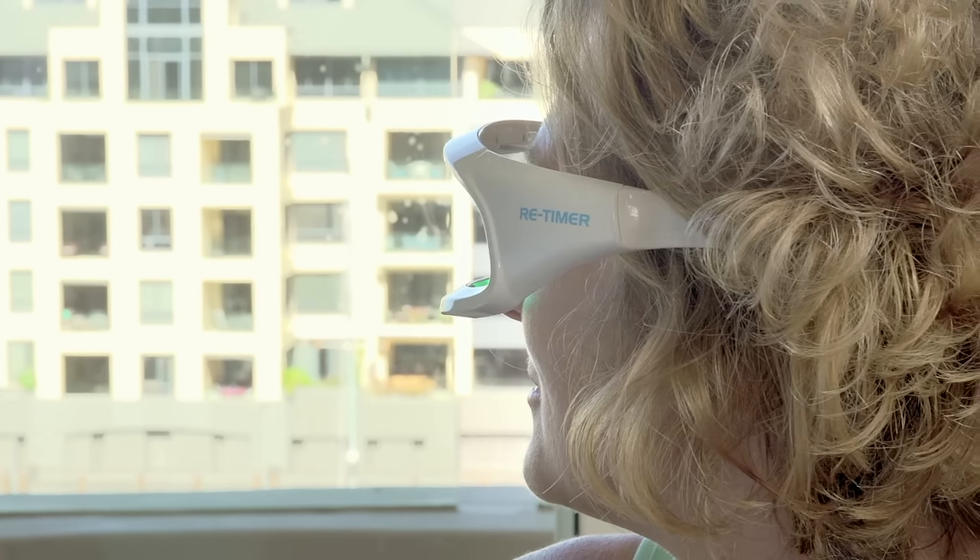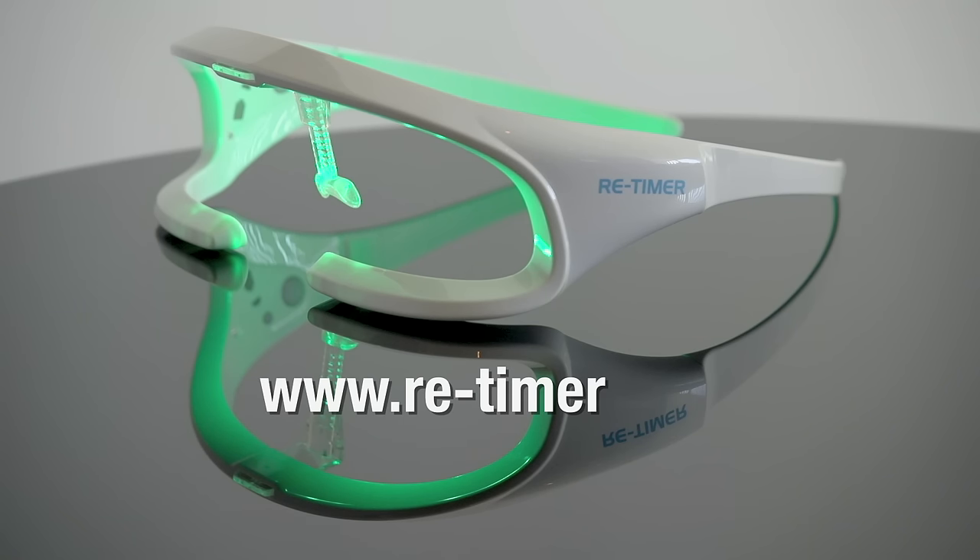Don't let the winter blues interrupt your life. We're ReTimer. Available now at retimer.com.